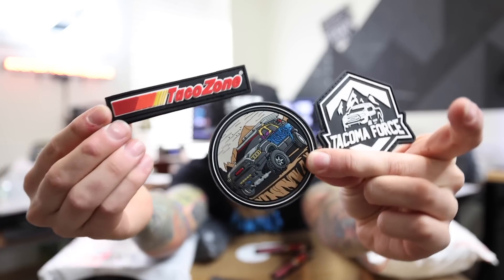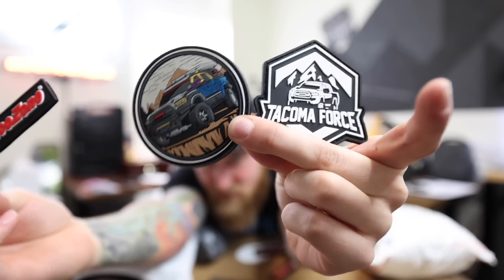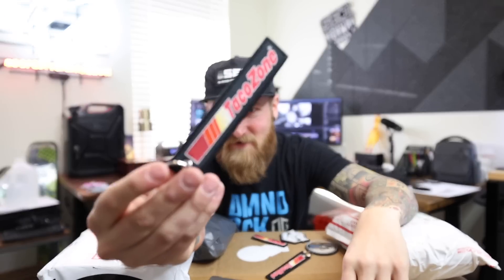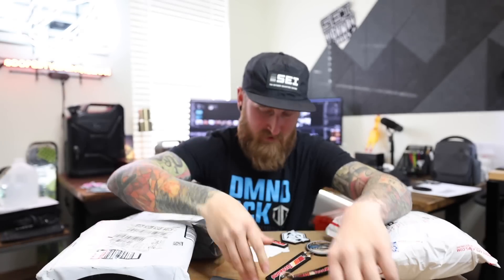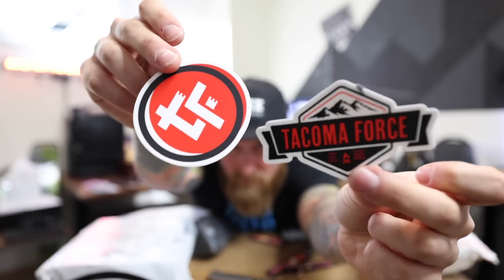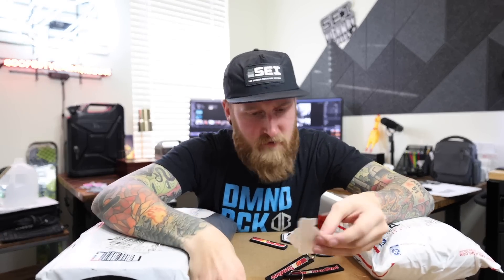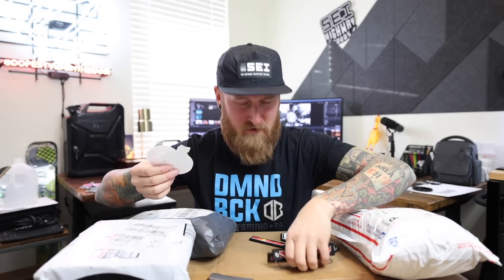Next package also coming from Washington — stickers, add them to the stack, and patches. This one's from Tacoma Force. We've got a few patches here: Taco Zone and two Tacoma Force patches to add to the overland patch wall. We also got some Taco Zone keychains — not a huge keychain guy — and some Tacoma Force stickers. Thank you guys, I see my truck shared on that page quite often and I appreciate it. These are going up on the wall. I feel like I should sticker-bomb something at this point.